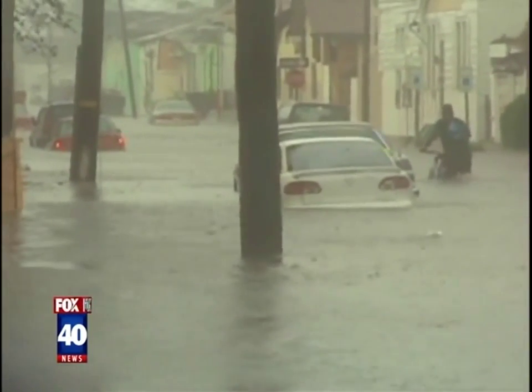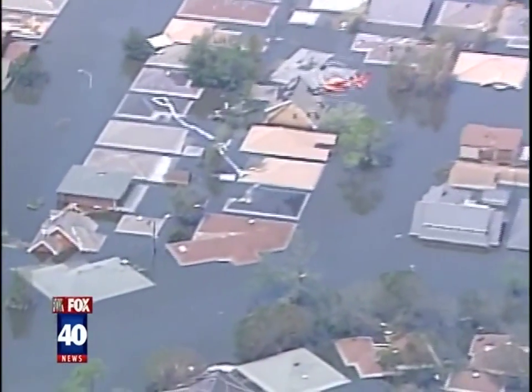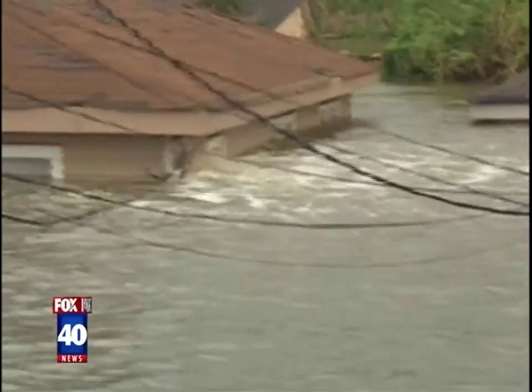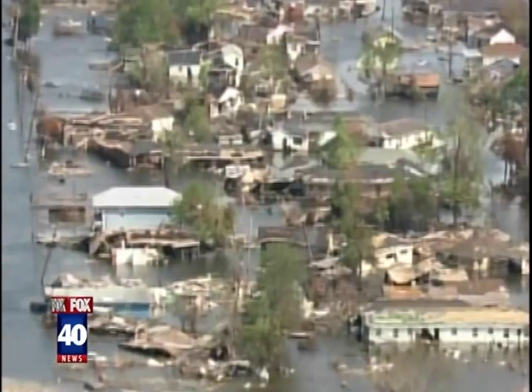It's been almost 10 years since Hurricane Katrina devastated the Gulf Coast from Texas to Florida. The most damage occurred in Louisiana, where levees failed and hundreds were killed. We all remember the images of families trapped on roofs, begging for help as floodwater surrounded their homes.